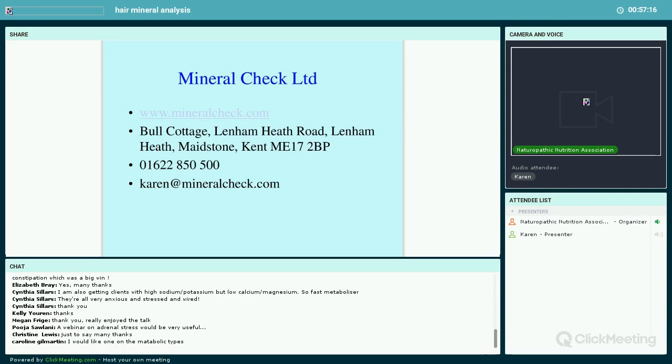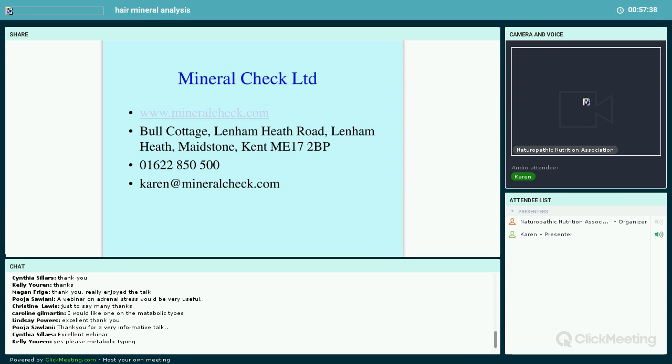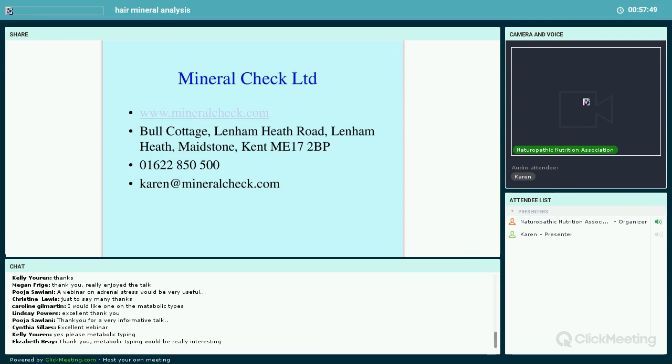Cora agrees she'd love a webinar on metabolic typing. I'm currently writing a booklet on hair analysis and using it in practice, with a whole chunk on metabolic type. When it's finished — around four to five weeks — I'll get in touch with Cora and we can offer it to NNA members. The webinar recording will be available within a week or so, and you'll be sent a link with the slides to download.